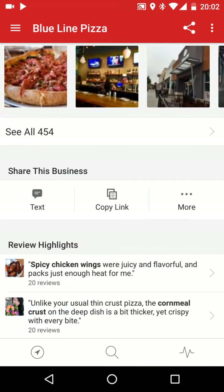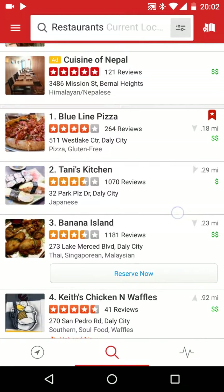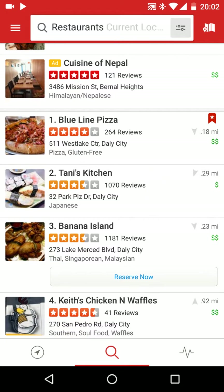I'll hit back here. Now you can see — you have the distance. So Blue Line Pizza, above the dollar signs, it's 0.18 miles, so it's pretty close — you can even walk it.